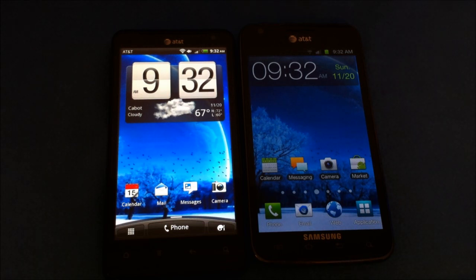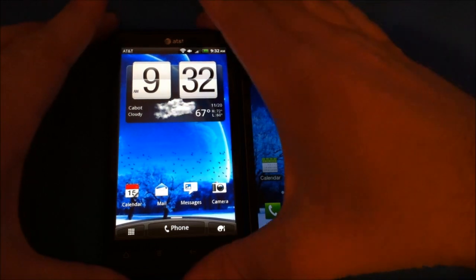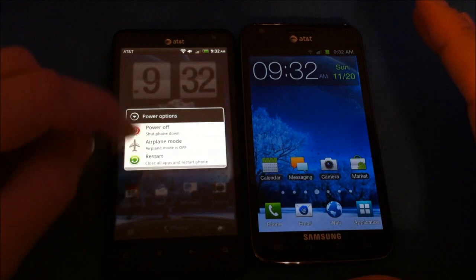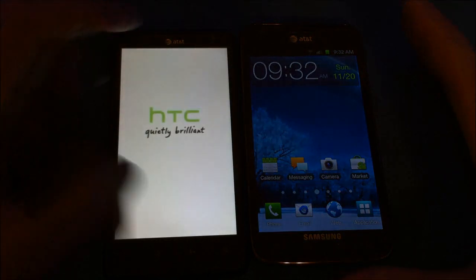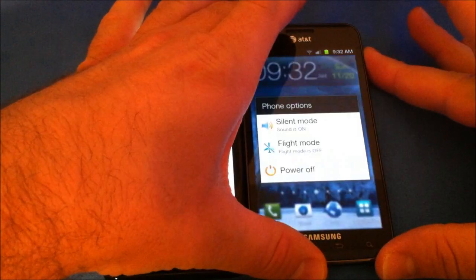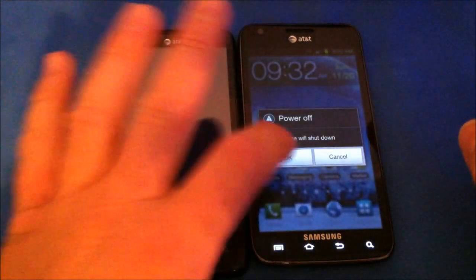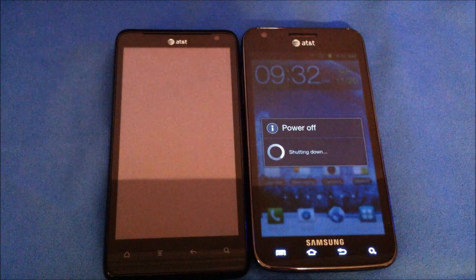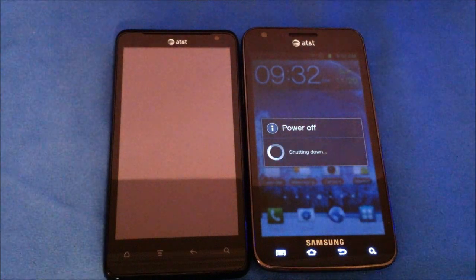Now I'm going to power both of them down and reboot them so we can get an idea of how long each takes to power on from completely off. There are a lot of people wanting to know about these two phones since if you're getting an LTE phone on AT&T it's going to be one of these two.